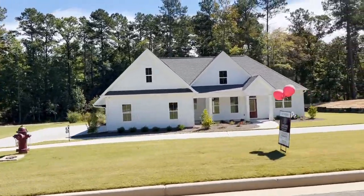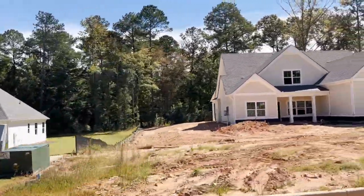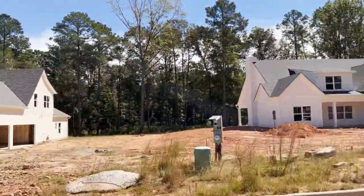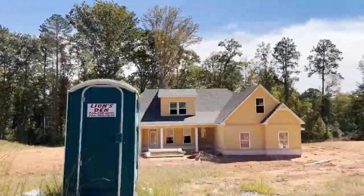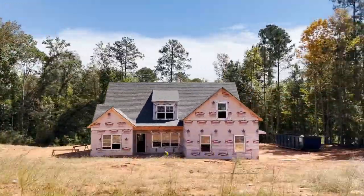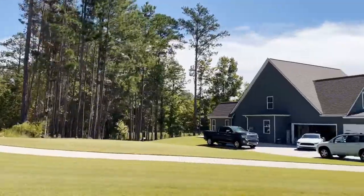This ranch home was built by Chadwick Homes and you can take a sneak peek inside right here. As always, the link to available homes is in the description and you might like this neighborhood tour next.